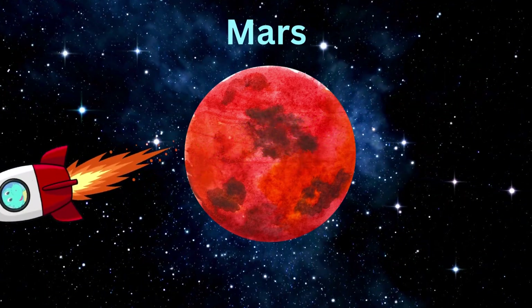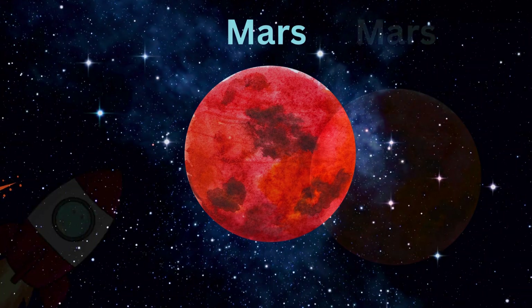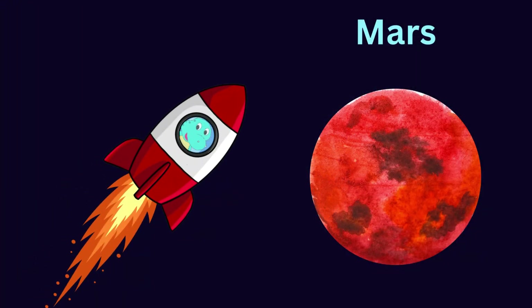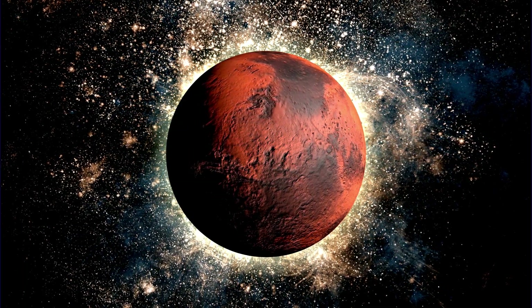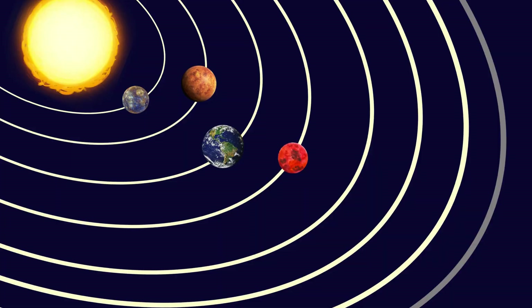That's planet Mars. Mars is the red planet. Why is Mars called the red planet? Because it appears red when we look at it. Can you see it revolving around the sun? It's planet number four.